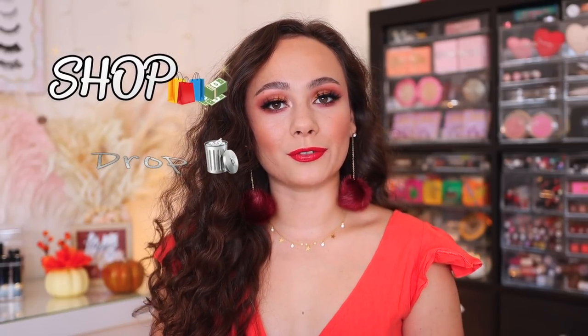Hey guys, what is up? Welcome to my channel. For today's video, we are going to be doing a shopper drop where I go through all of the new makeup launches and I tell you whether or not I will be shopping for them or dropping them from my shopping list. This idea, of course, originates from Samantha March's Will I Buy It series, so if you want to see that, then just keep watching.